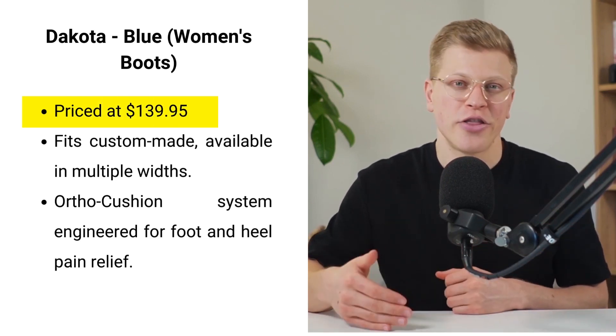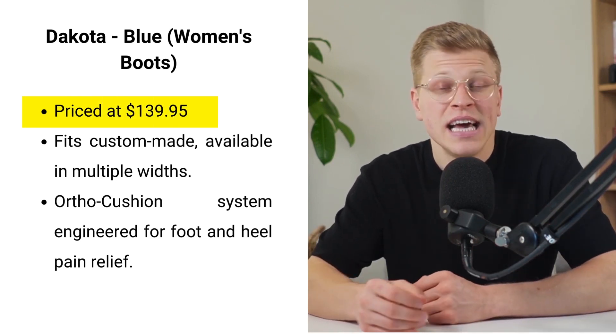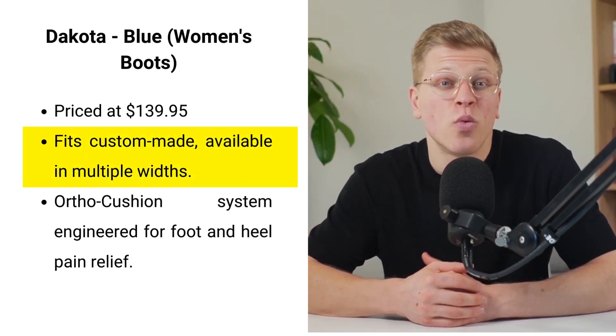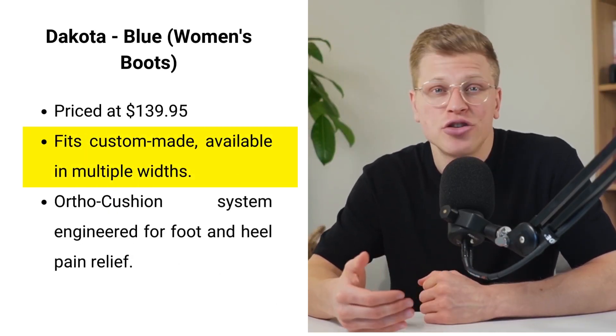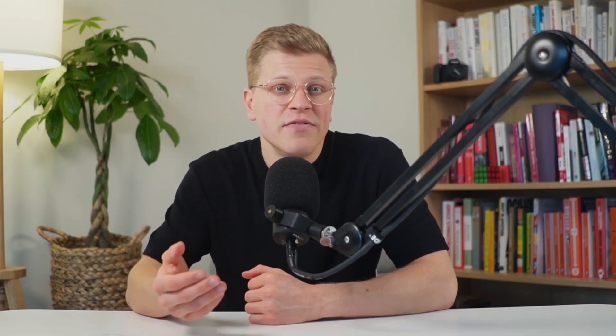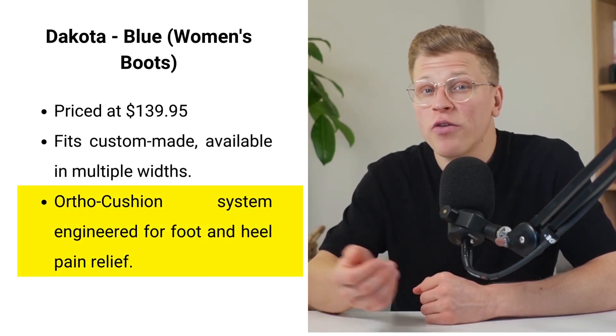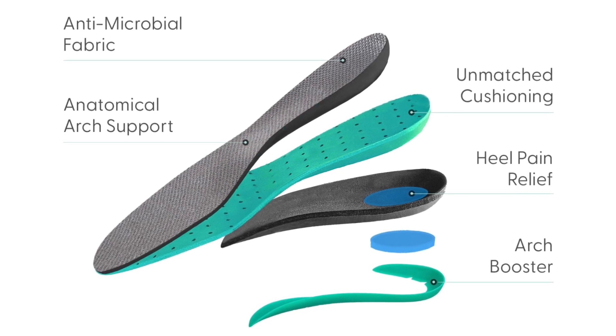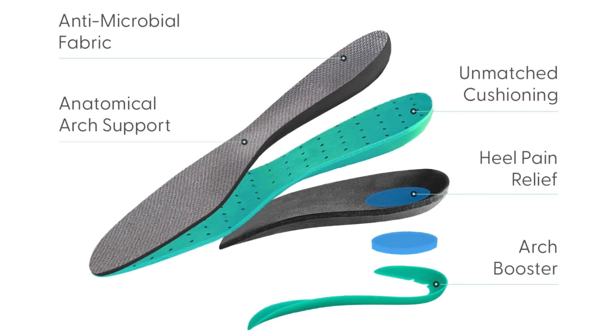Next up, we have the Dakota in Blue, priced at $139.95 — more than just a boot, it's a fortress for your feet. This rugged beauty has won over users with its over 500 reviews, praised for its fit that feels custom-made. With widths available from medium to extra wide, it caters to a diversity of foot shapes. Its signature ortho cushion system is engineered to combat foot and heel pain, heralding a new era of mobility-friendly footwear.